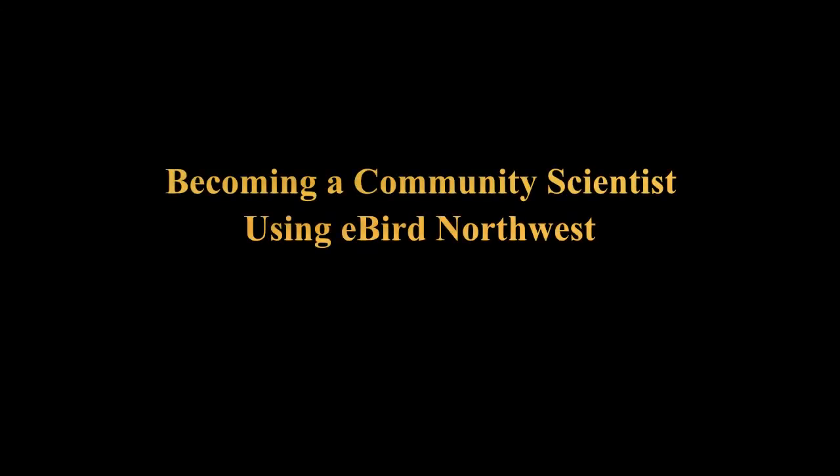Now that we've learned how restoring native plants can provide habitat and food for native birds, let's learn how you or anyone can help monitor native birds by becoming a community scientist and using the online website eBird Northwest. Community science is a great way to have the community engage with science for education — you can participate in science directly, learn about the scientific process, and learn about collecting data. It's also really useful to scientists to have more data. A great way to get involved with Vesper Sparrow or any bird research is to use the community science platform eBird.